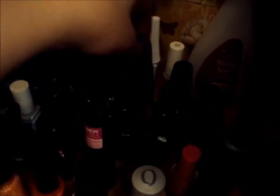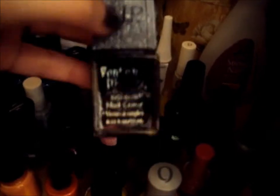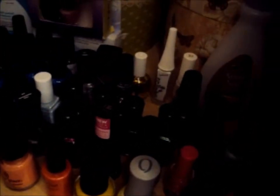Then I have a black from Wet and Wild — it was from the Halloween collection so it has like recipes on it. The sticker came off this one but it's Gray Suede — it's over here.